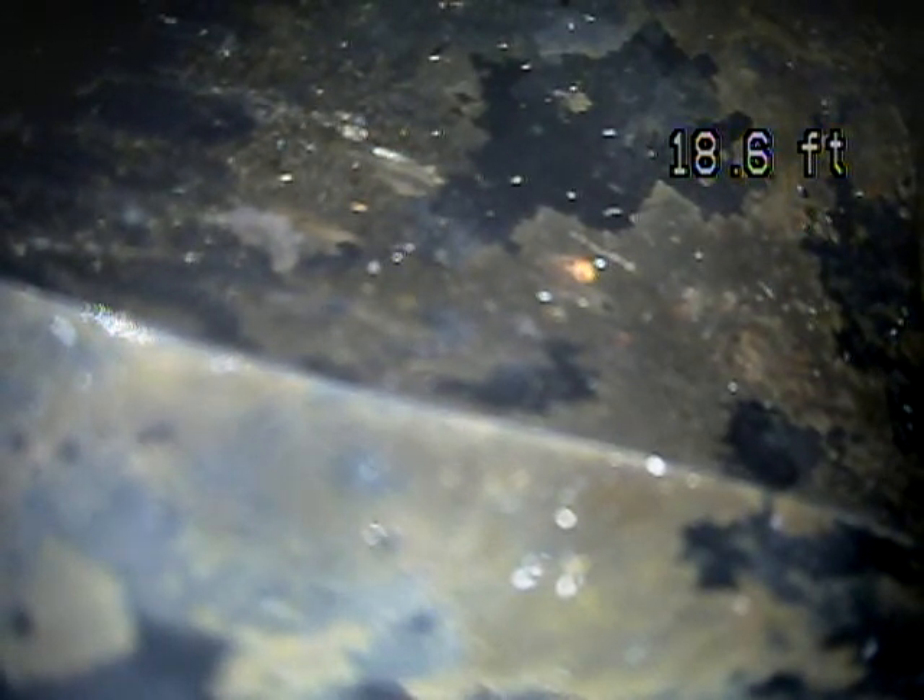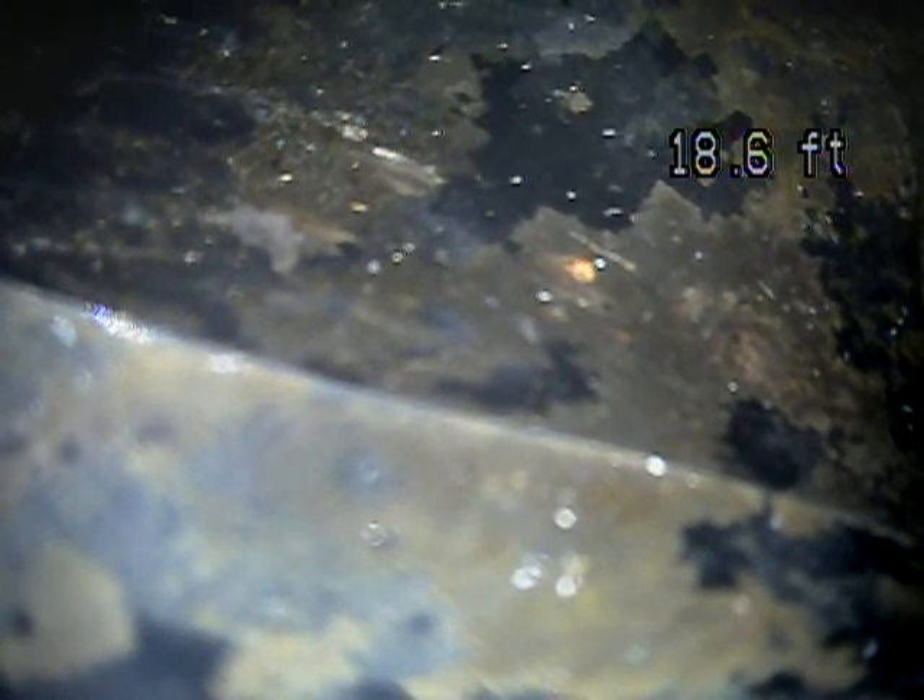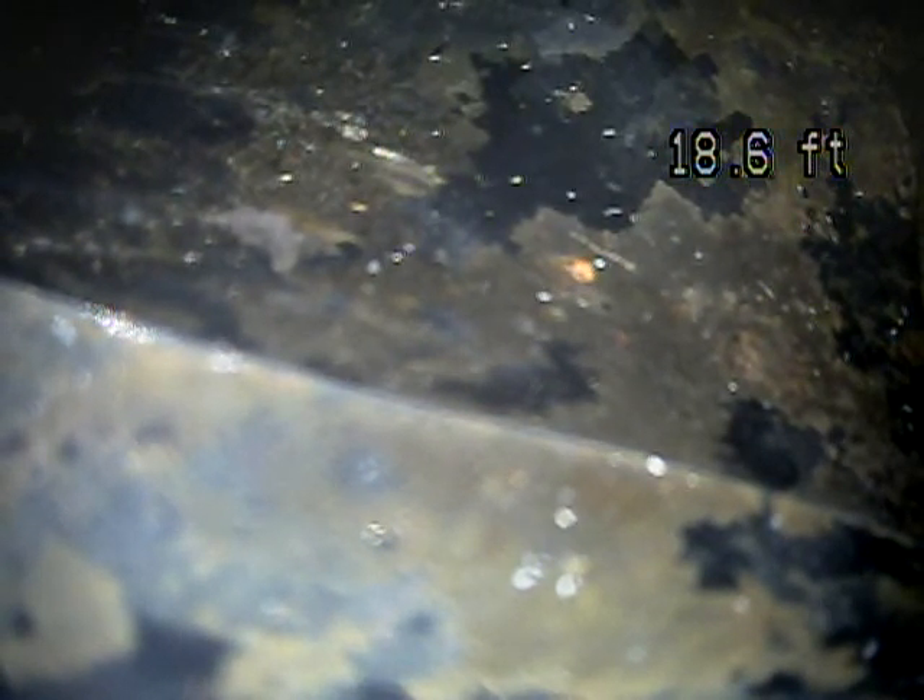This is a sewer inspection right now on the screen. We're at the house trap, which is located around the back of the house. I'm going to pull back to where we entered the camera, which is through the main stack located in the garage.